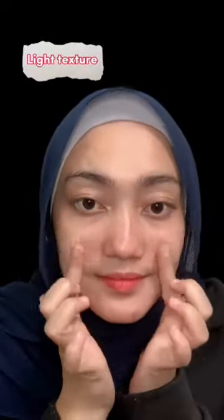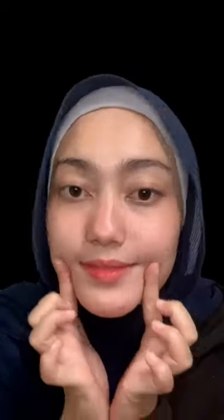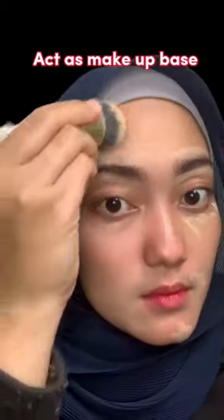The texture is very light and non-sticky on the face, which simplifies our daily affairs. Now I am trying to use this cream as a makeup base, so here's the final look.